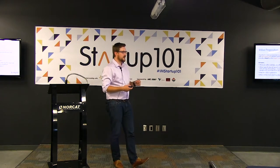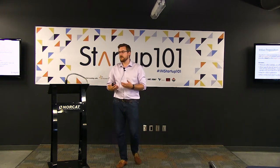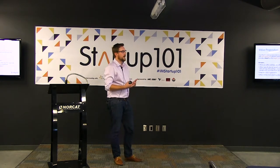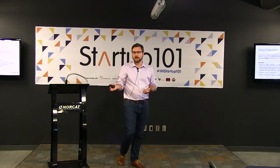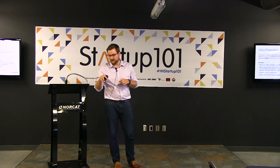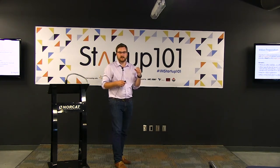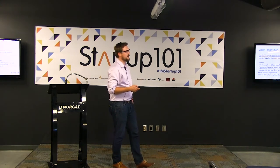The value proposition also describes how the value is generated and why it differs from anything else on the market — how you're different from competitors, how it changes the status quo, and why someone would buy it over something else. It should be a short, concise statement that gets to the crux of what it is, why someone should buy it, and the value you're offering.